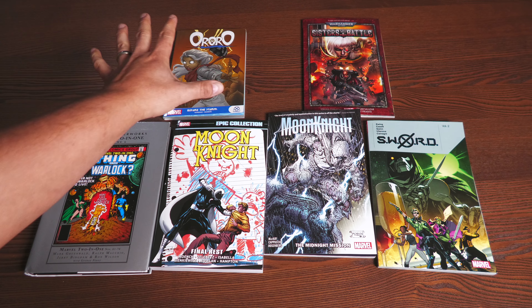Before getting started, a huge thank you to David Gabriel and the folks at Marvel for sending us advanced copies of these Collected Editions. We have some epic collections — well, one epic collection and it's a reprint that a lot of people have been wanting. We also have a Marvel Masterworks, a couple of trades, and this Ororo trade paperback right here.